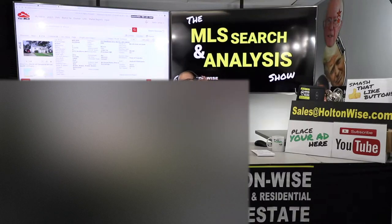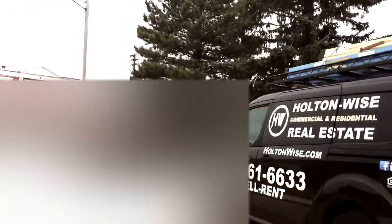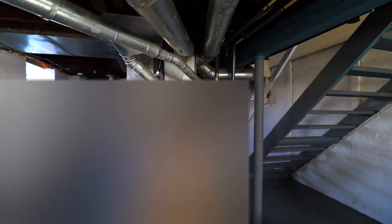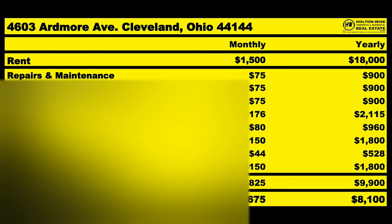Out of state investors, I want to talk to you guys about building a portfolio and we're going to do that with this property. Let's dive in. This is the show where I work for you directly, taking your needs. I'm going through the MLS and I'm trying to find the best possible deal for you guys. Put down 25% — that's the perfect way to buy this. That's why real estate investing is the greatest industry in the world.